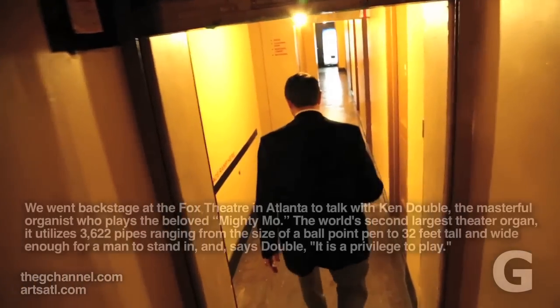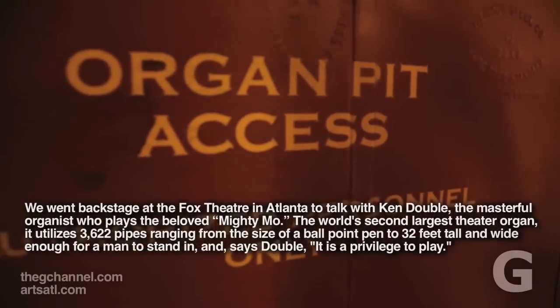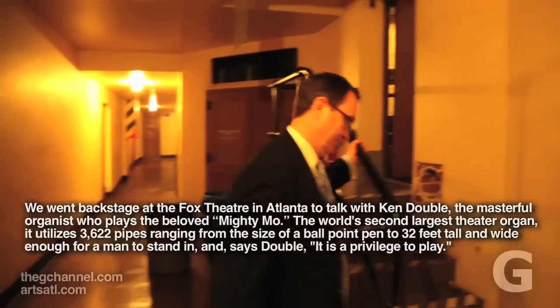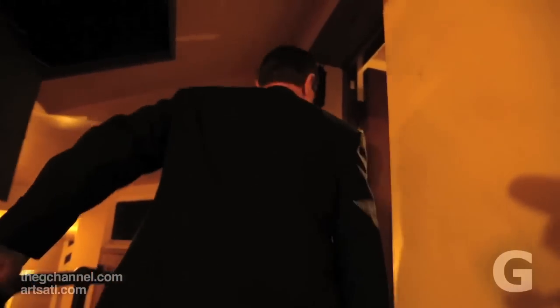I am the president and chief executive of ATOS, the American Theater Organ Society. That's an international nonprofit, all about presenting and preserving these old theater organs.